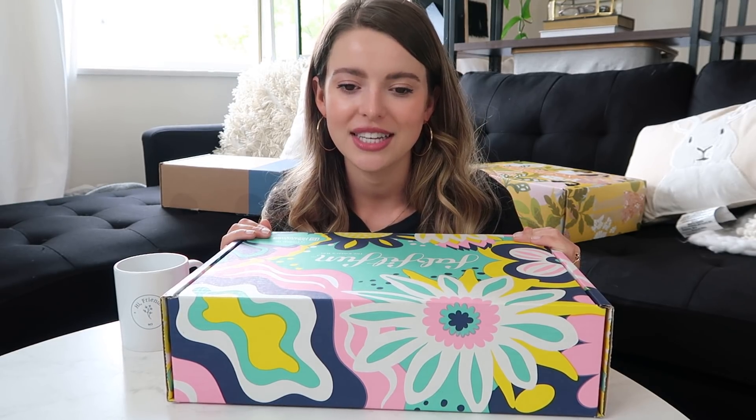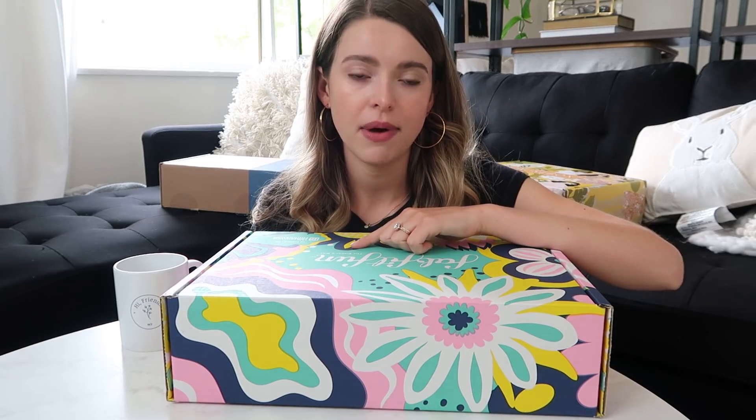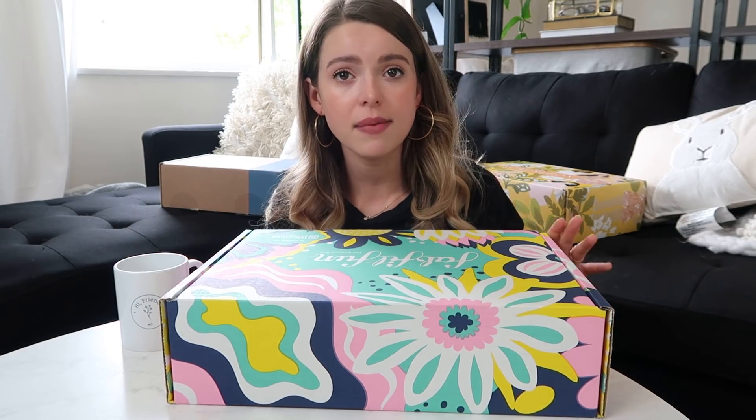It's FabFitFun! FabFitFun is specifically one I always stalk because it feels like such a substantial gift. They're offering 40% off with code JANCY — my last name, linked below. Normally these boxes are $49.99 but they always have at least $200 worth of value. This is the editor's box — a good representation of the type of things you'd get in a seasonal box. It's so colorful!